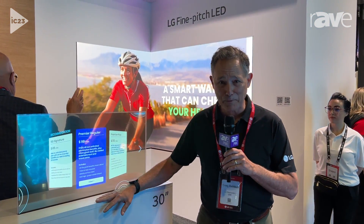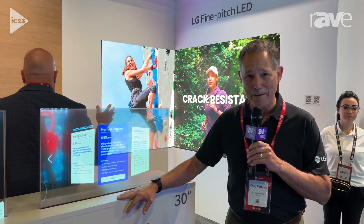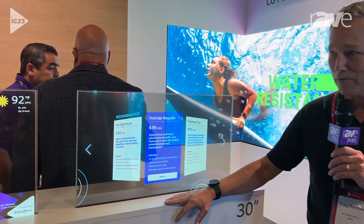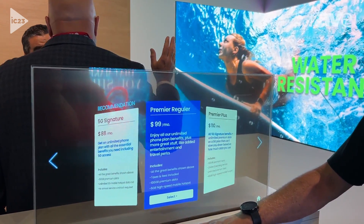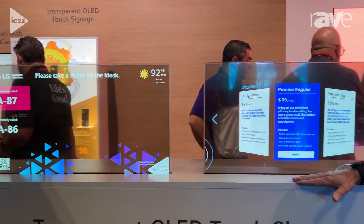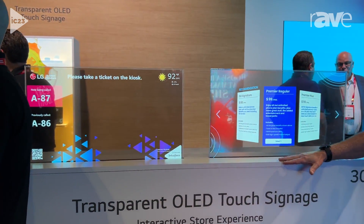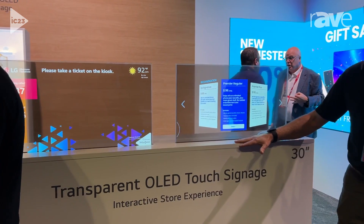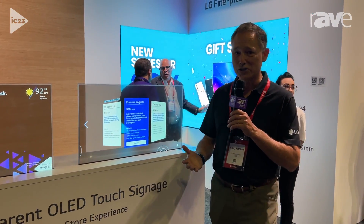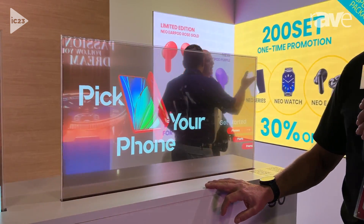Hi there, this is Craig Rathbun from Infocomm in Orlando 2023 and I'm in the LG booth showing off some of our latest new OLED technology. Those of you that are familiar with LG know OLED is organic light emitting diode and it's a unique and exclusive technology to LG. We've had many forms of OLED over the years and I am pleased to introduce you to the newest and most recent addition to our line of OLED products.